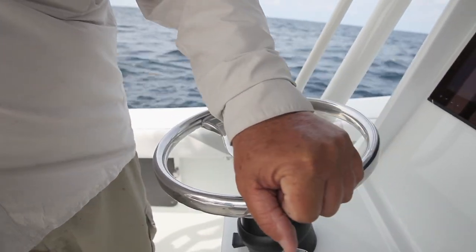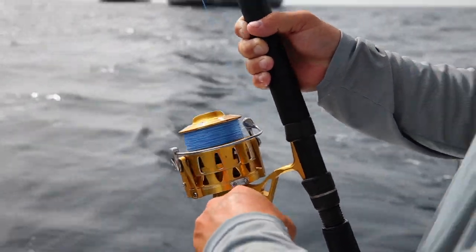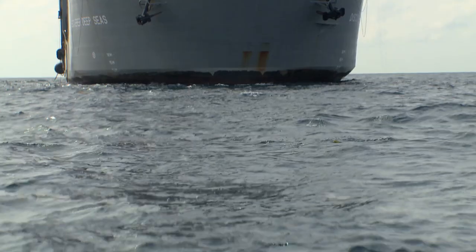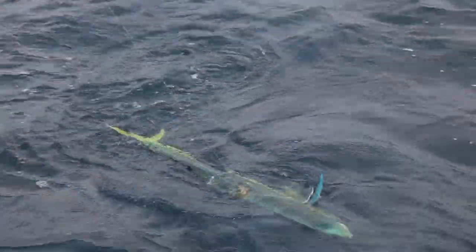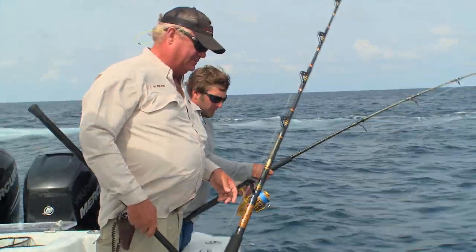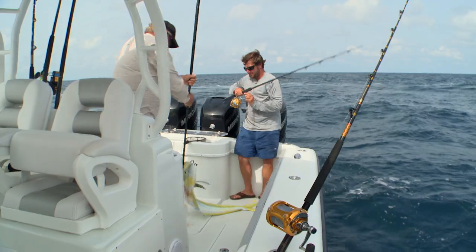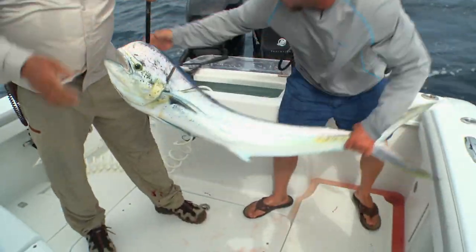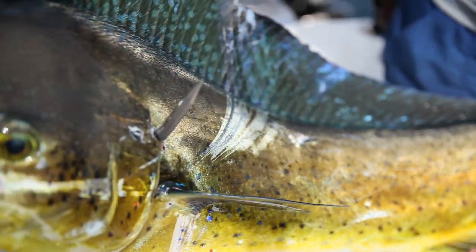He looks like he might be foul-hooked or wrapped around. Did he come in backwards? Kind of sideways. He is hooked right there in the back and then all wrapped up on top of that. Let's get him in. All right, check her out — she's kind of skinny. Looks healthy though. Full-grown cow dolphin right there, buddy.